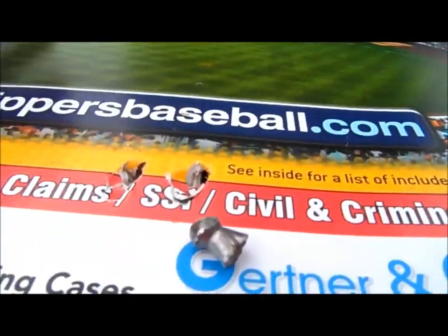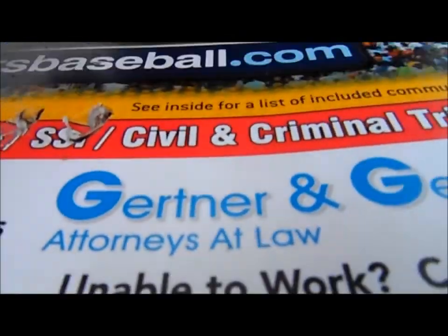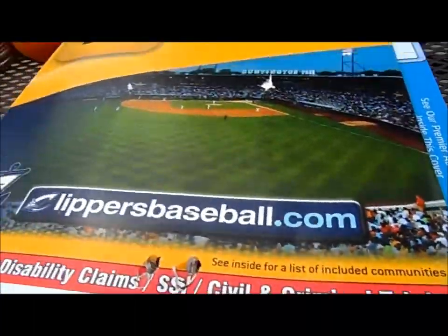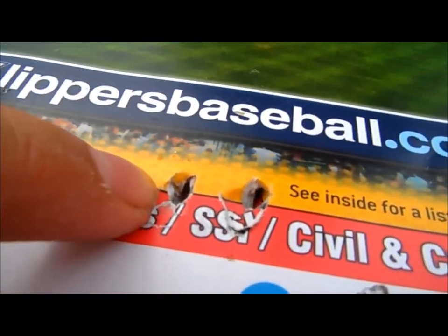Hey guys, I'm back with my secondary video. If you watched my first video, then you know what I mean by secondary video. Sorry, this is windy — you'll probably get some wind chop — but I did shoot another phone book with the Beeman Kodiaks and the H&N Barracuda.